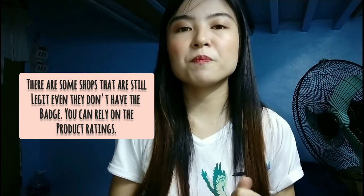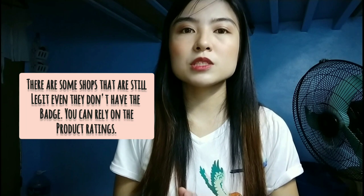For the second tip: if there's no mall badge on the store, you can depend on the customer feedbacks and ratings, because not all legit stores on Lazada and Shopee are from big companies or big malls. There are also small sellers who are legitimate and actually deliver what you paid for — just like my purchase of the iPhone 10 from King Mobile PH, which doesn't have a badge but is still legit.